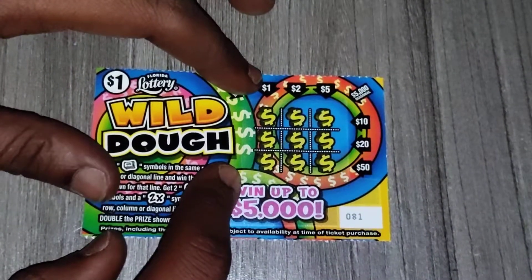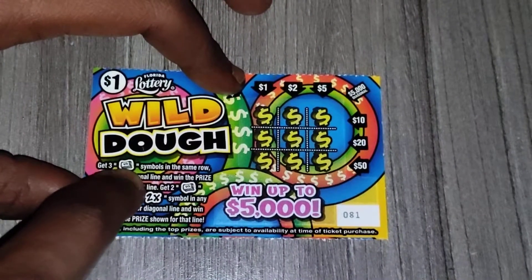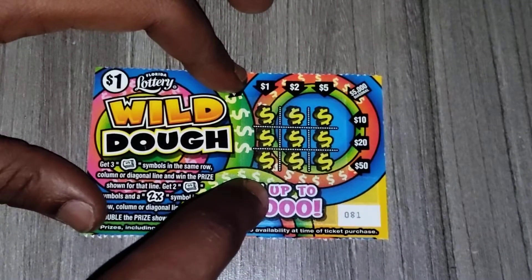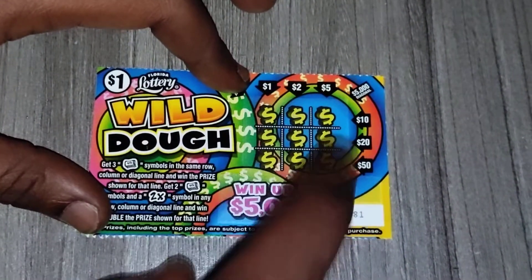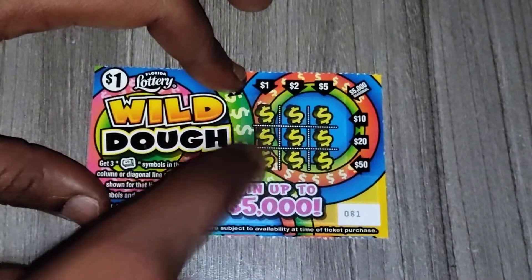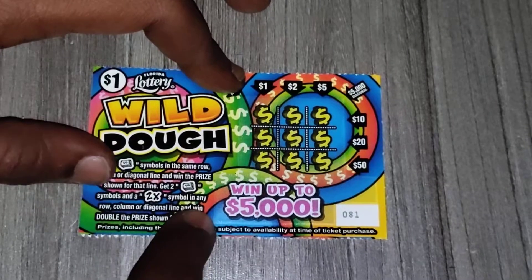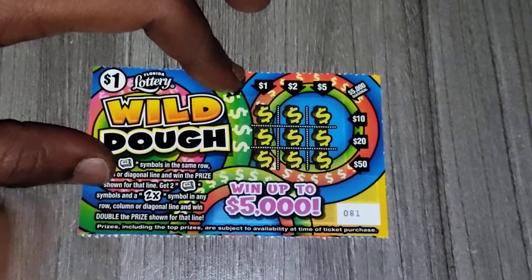This ticket will be three times lucky where you've got to get three money roll symbols in a row — whichever way, horizontally, vertically, or diagonally — you win whatever the prize is. If you get two gold monies with a 2x symbol, you double that prize.